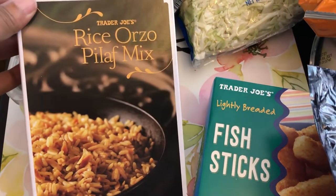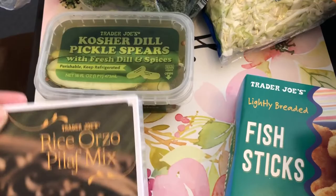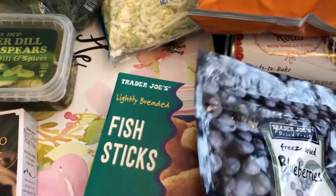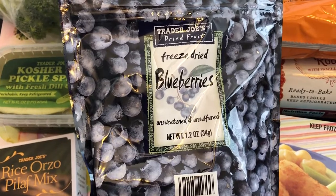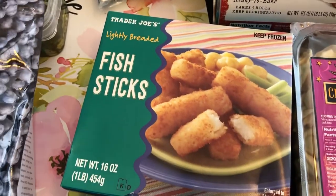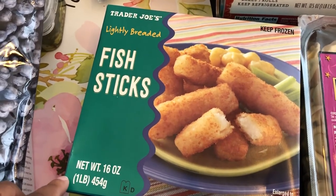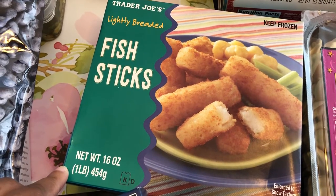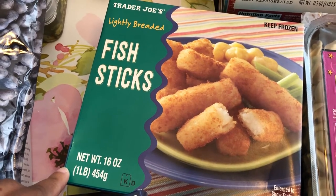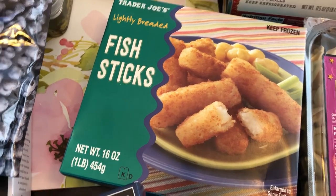I tried this a long time ago and can't remember how I felt about it, so I grabbed a box today. I also grabbed some freeze-dried blueberries — haven't tried those before but wanted to give them a try. Last time I got these fish sticks, Howard and I really liked them a lot. I made them in the air fryer. We are not big fish people, but I'm trying to do better and stay away from so much meat, so I grabbed these fish sticks.